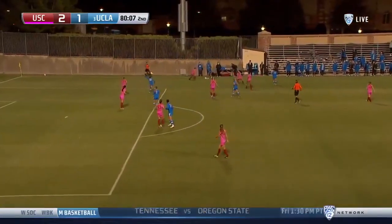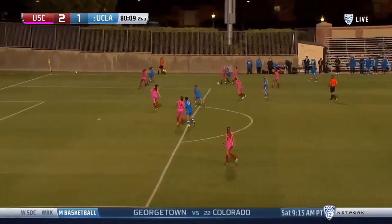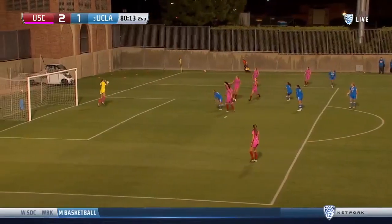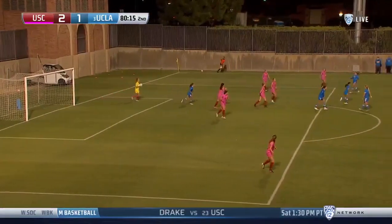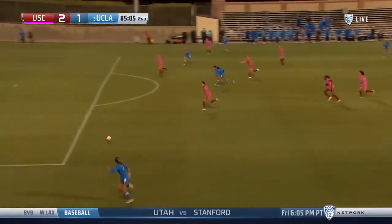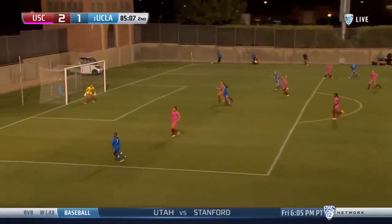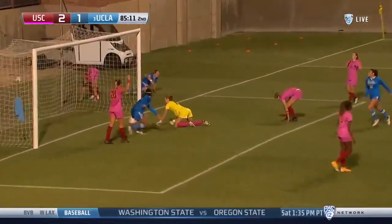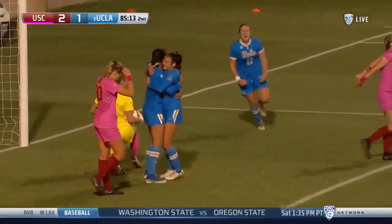Much of it is going to be dependent on some of the other bubbles they're looking at, including the NCAA tournament for women's basketball. Shot for UCLA — here's a look on the other side. Left foot in front. Cross back, and there is the equalizer for the Bruins.